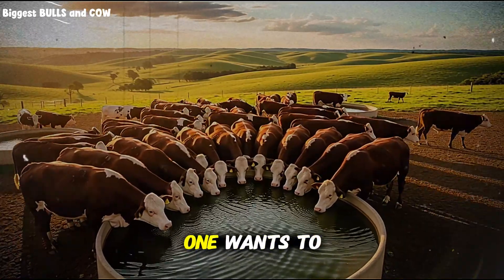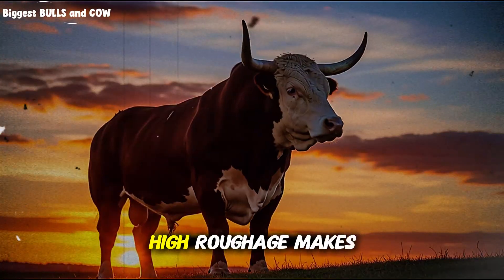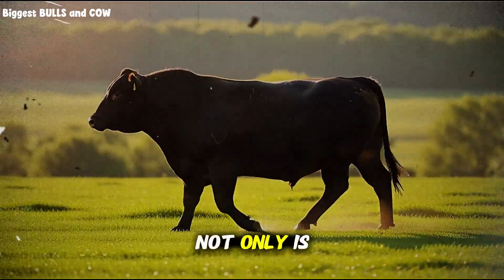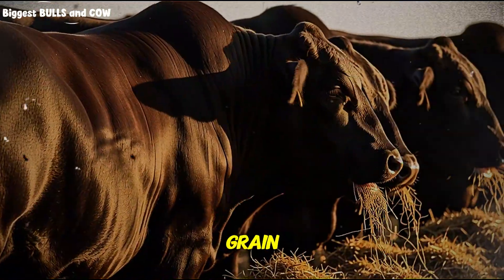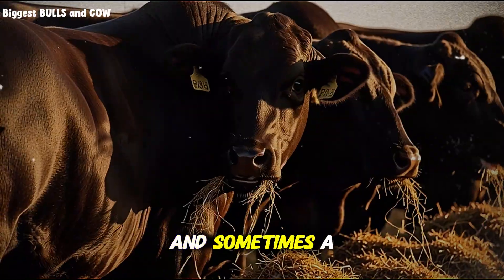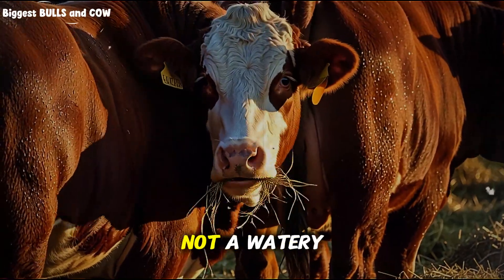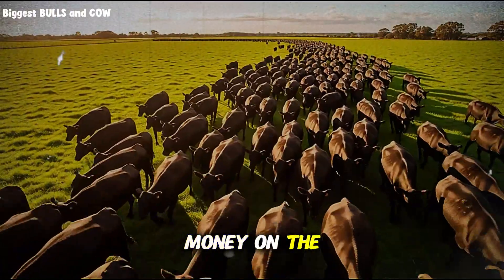Manure — the truth no one wants to look at. Texture speaks: underfed cattle on high roughage make small, stacked, dry pats that hold shape like soft dough. That tells you not only is fiber high, but intake is low. On high grain, underfeeding shows as small, firm pats with a dull surface and sometimes a sour smell. You want a soft, pudding-like pat that spreads a little — not a watery splash, not a dry stack.